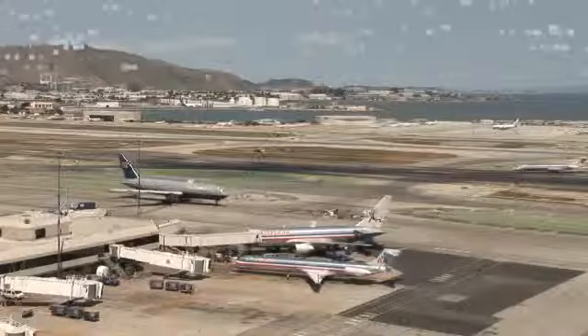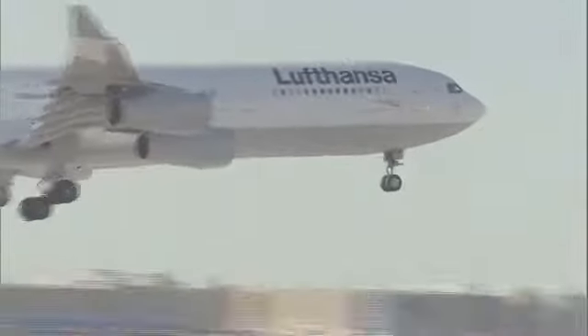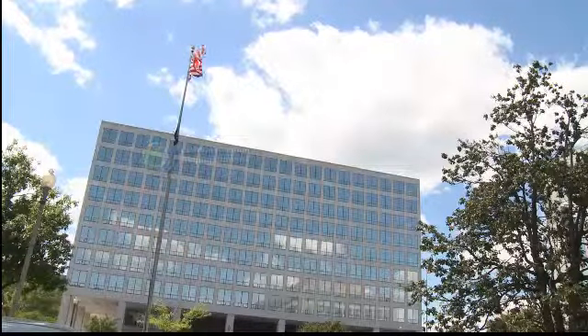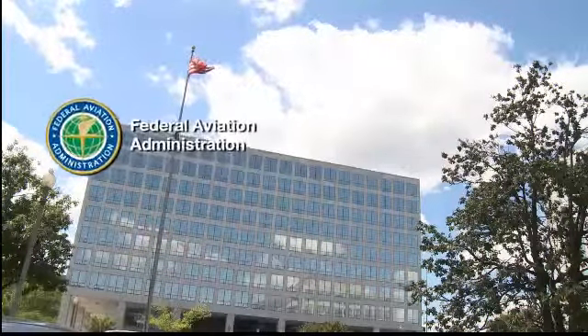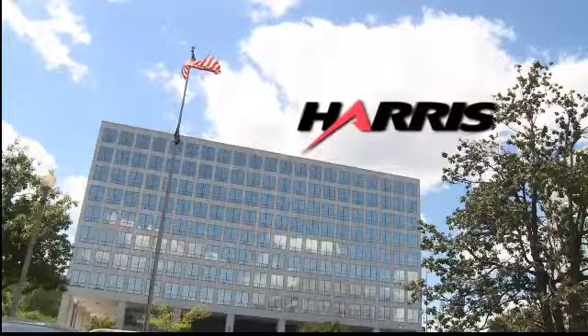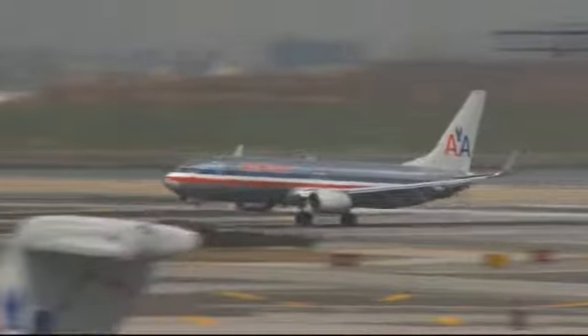Datacom operational trials are also getting underway with United Airlines at Newark. U.S. air carriers aren't the only ones getting into the act — Germany's Lufthansa has already approached the FAA about taking part in the operational trials. It's very significant because it shows that this program is very visible even now in the European communities. Since planning for these trials got underway, the FAA has awarded a $331 million seven-year contract to Harris Corporation to build out the nationwide datacom communications infrastructure.